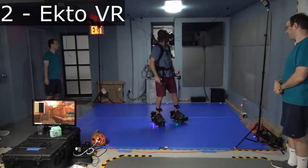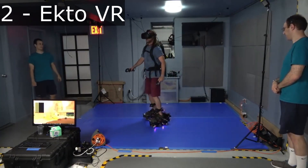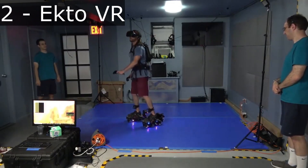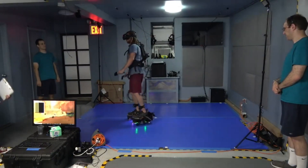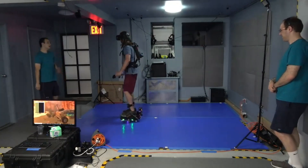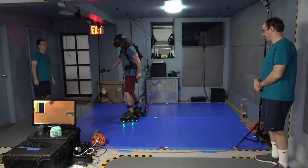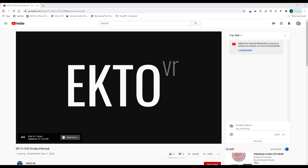Another pair of motorized shoes are these made by EctoVR. You can see these are another pair of shoes that negate your forward motion as you walk. These shoes look a lot bigger and probably heavier than Ash's shoes, but keep in mind that this video was taken over a year ago so they could have made some major improvements by now.